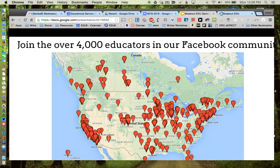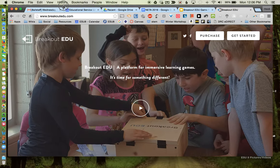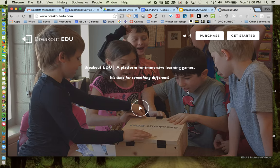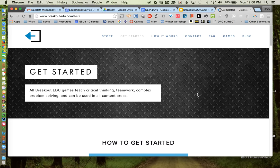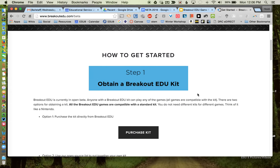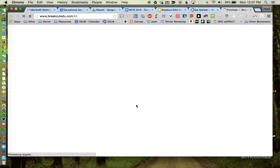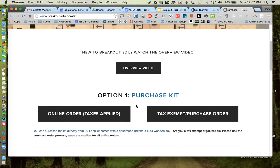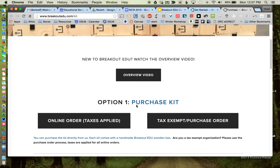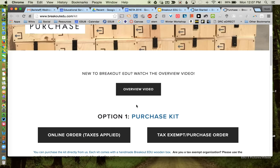Now I'm going to take us to the website — BreakoutEDU.com. We're going to go to Get Started. For step one, you can purchase a kit from Breakout EDU, which is about $99, and it will show you all the equipment you get. Typically you get a box, all sorts of different locks, some special pins, and other equipment.